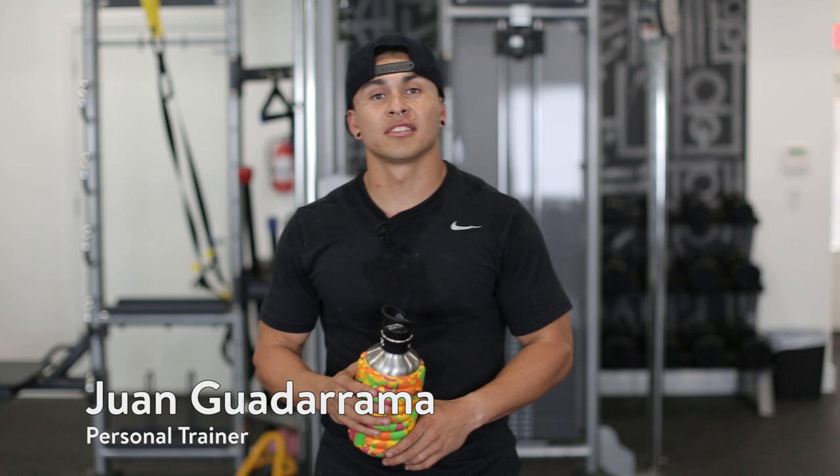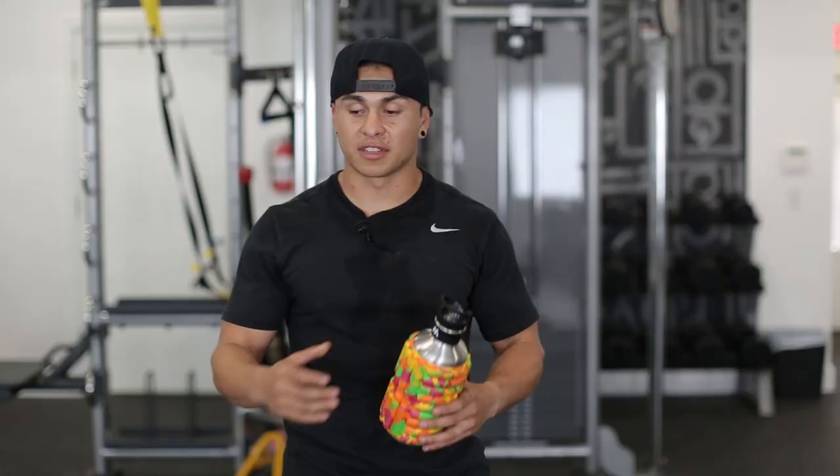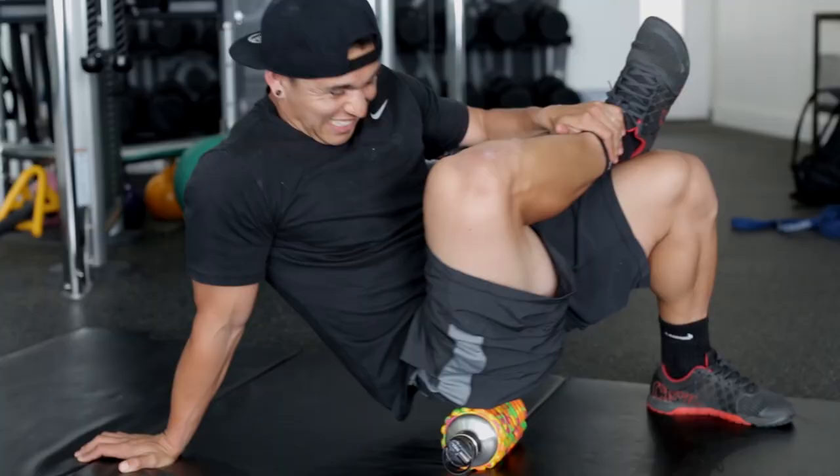I kind of just fill up my bottle every time it's empty and I drink maybe three or four of these a day easily. On the go instead of carrying two or three smaller water bottles, I really enjoy the size of it.